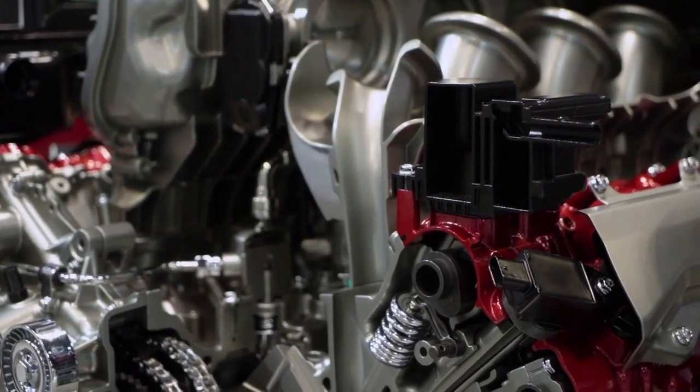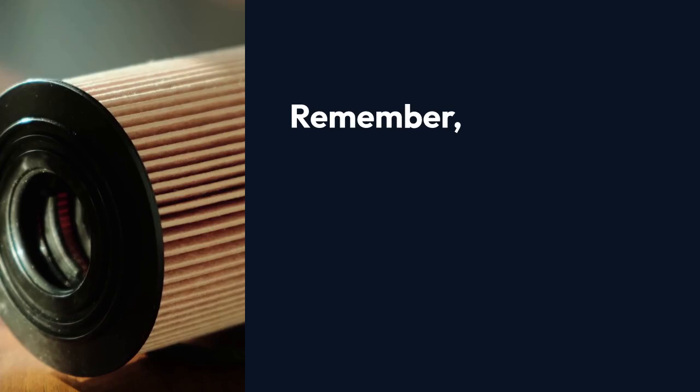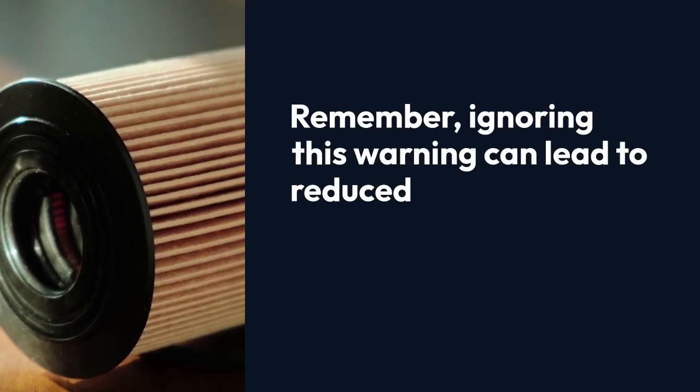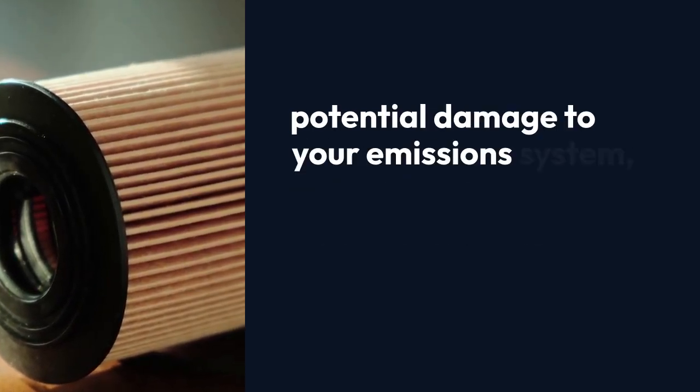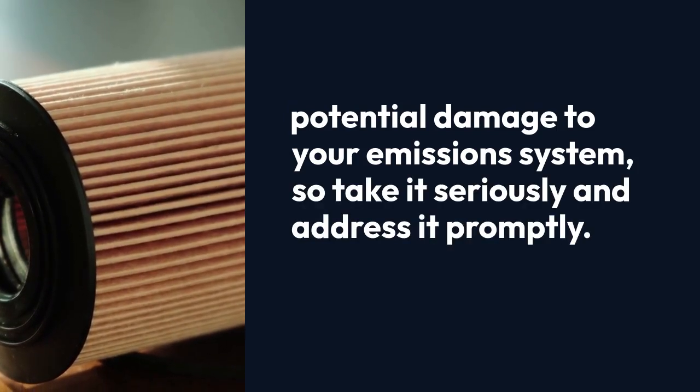They can perform more in-depth diagnostics and pinpoint the exact cause of the problem. Remember, ignoring this warning can lead to reduced engine performance and potential damage to your emission system, so take it seriously and address it promptly.